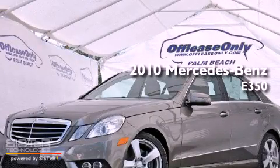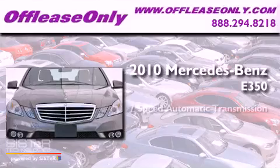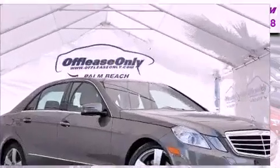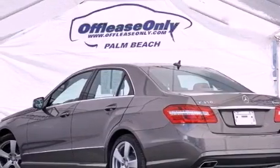This is a 2010 Mercedes-Benz E350. This car has a 7-speed automatic transmission, a 3.5-liter V6, all-wheel drive. Plus, having just come off lease, this Mercedes-Benz is in like-new condition.